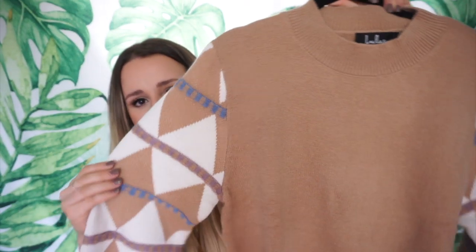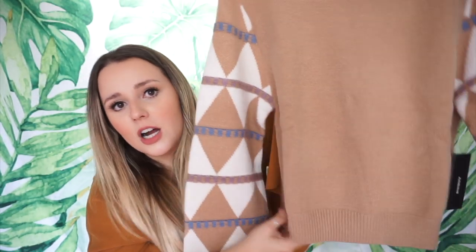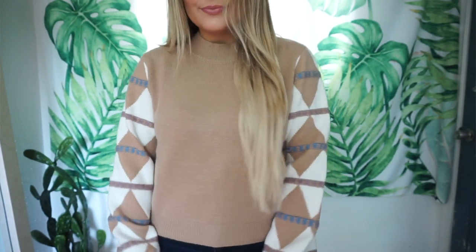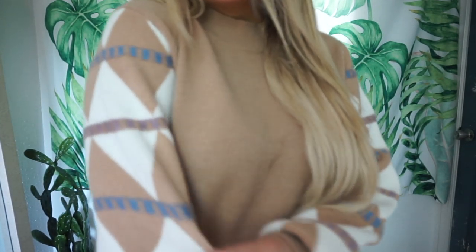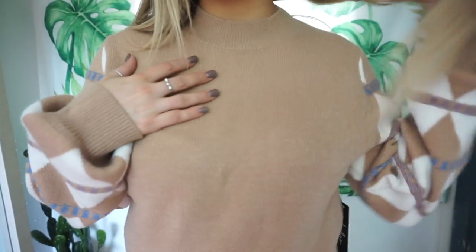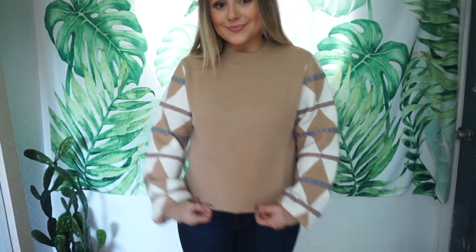Y'all, this sweater is so soft and so classy. I just can't wait to wear this — someone invite me to a cold state ASAP because I need to go! The material is so soft, it's so buttery. I got this in a size large because I saw that it was cropped and it's a perfect length on me. I love the detailing on the sleeves — it adds such a nice little touch and the colors are just perfect for fall and winter. I really like this neckline; it's not something I usually gravitate towards but I just had to get this little sweater. It's beautiful.